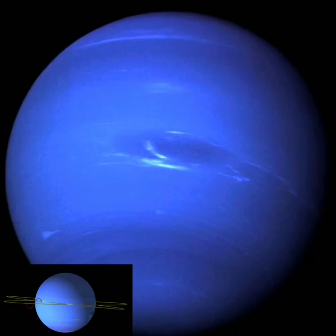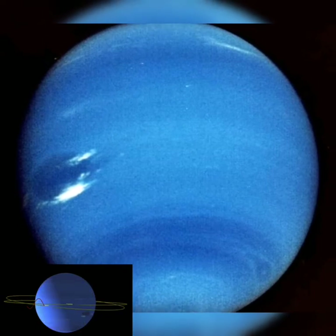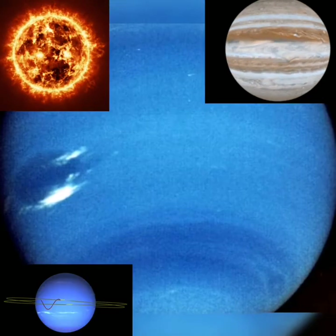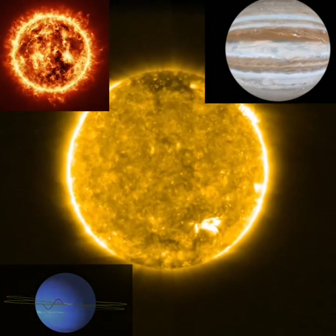And this is one of the ice giant planets, Neptune. It would take 12 years to get to Neptune, which is when Jupiter completes a whole orbit around the sun. Which means when you get to Neptune, Jupiter will finish an orbit around the sun.